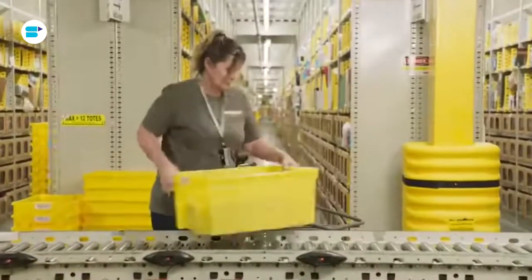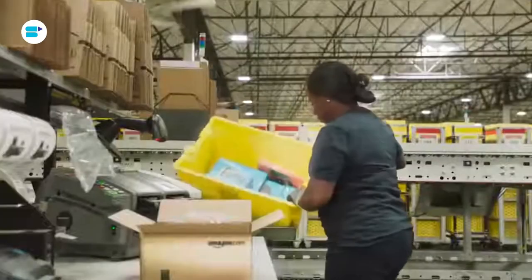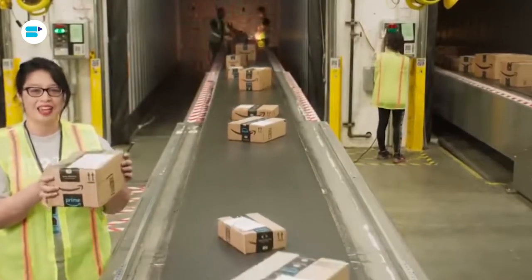These items are then placed in a tote and delivered to the pack station. Here, Amazon does a great job ensuring efficiency because they take away all the guesswork — the computers know exactly the ideal boxes the goods should be shipped in, as well as the exact amount of tape needed to seal the box.